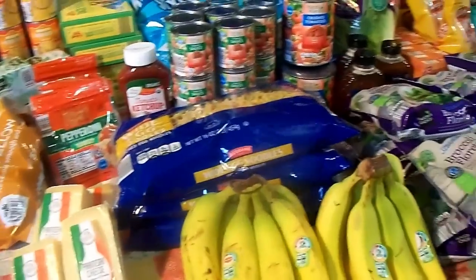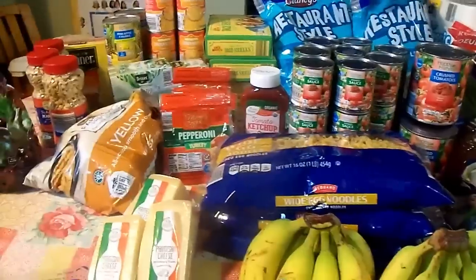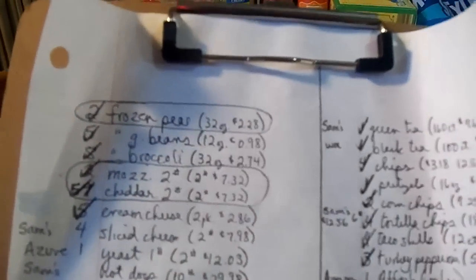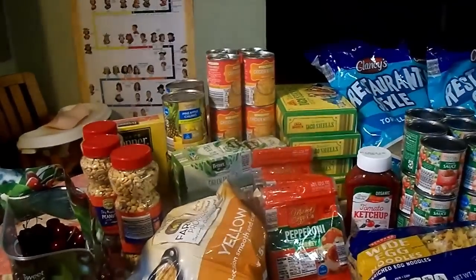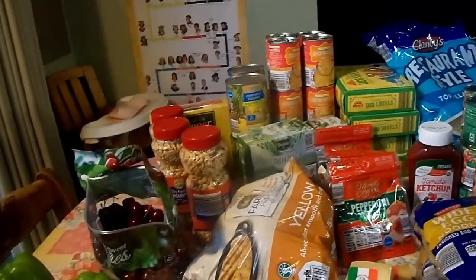Look at all my Aldi things! Now there were some things I ended up getting at Aldi that I hadn't planned on, because I had my handy-dandy price list with me where I had my items and compared prices at Walmart, Sam's Club, or Azure Standard to see what was the price to beat. When I was in Aldi, if the Aldi price was better than the price to beat on my list, I snatched it up at Aldi.